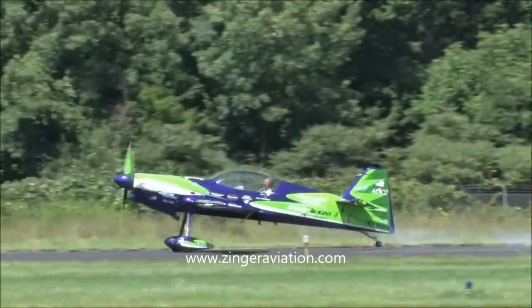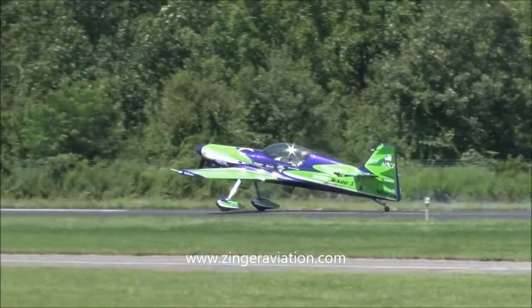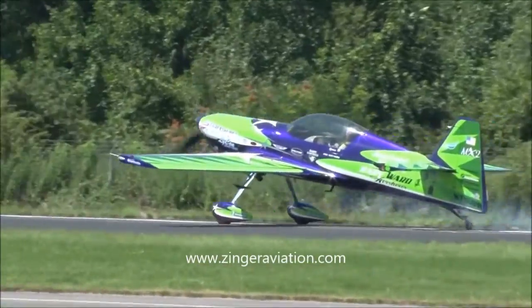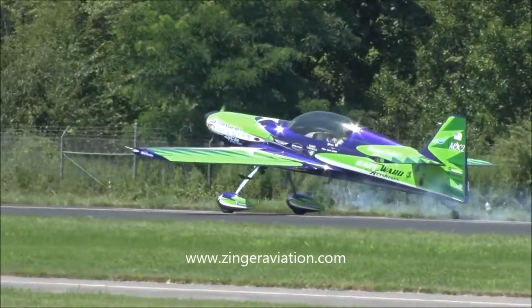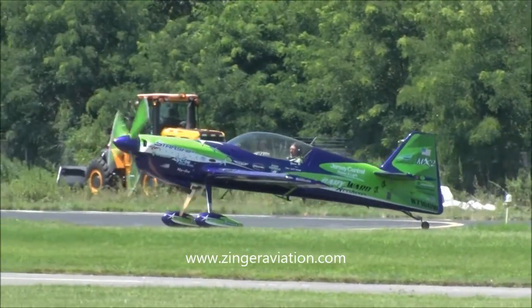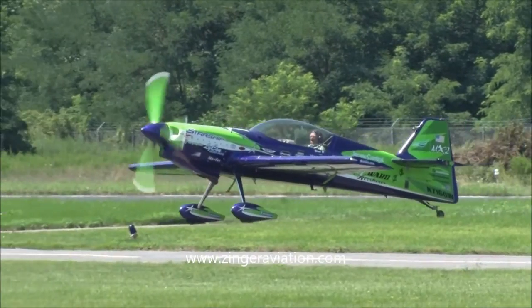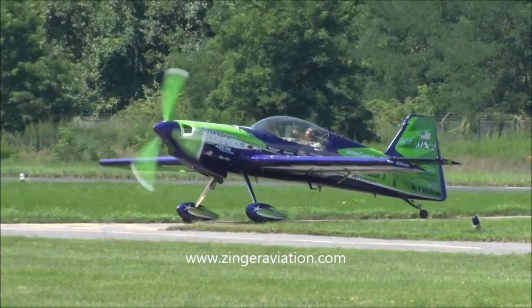And I know he's looking forward to getting that canopy open. There is ventilation in the airplane, but no air conditioning. However, we do have an aircraft here that could be misconstrued as a ceiling fan on steroids. Although, in reality, I would be very reluctant to call it that.